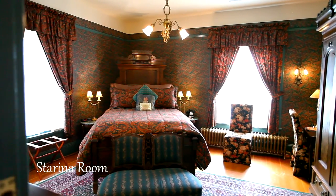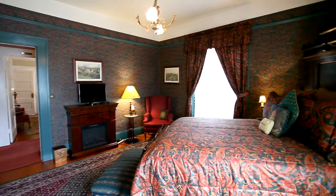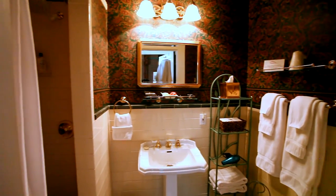The classic Starina Room perfectly blends rich colors with period furnishings and includes an electric fireplace. It has a private en suite bath with tile shower.